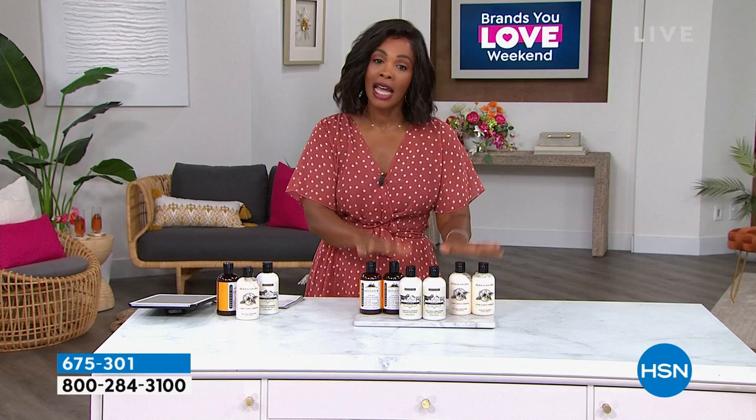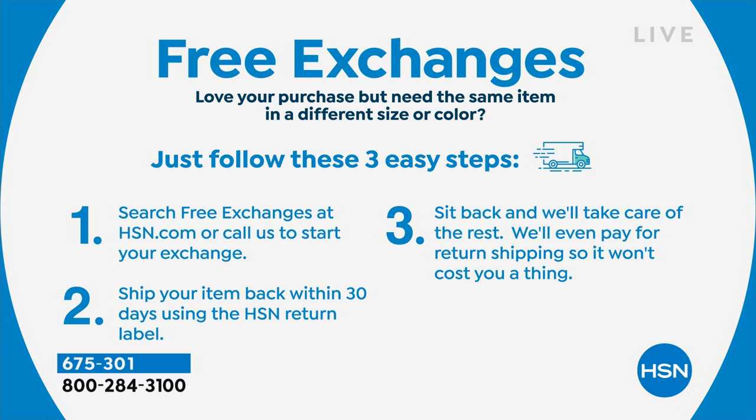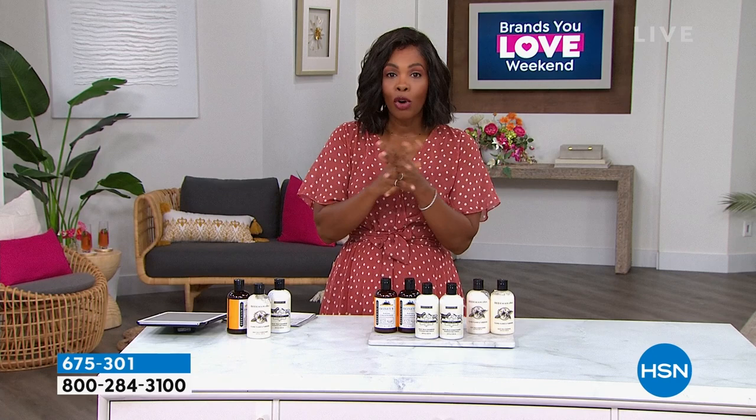Have you heard that we have free exchanges here at HSN? To get an item in a different size or color, simply visit us online or give us a call. We'll start your exchange and send you the same item in another size or color — we'll even pay for the return shipping so it won't cost you a thing. Search free exchanges at hsn.com or on the HSN app to shop anything worry-free.